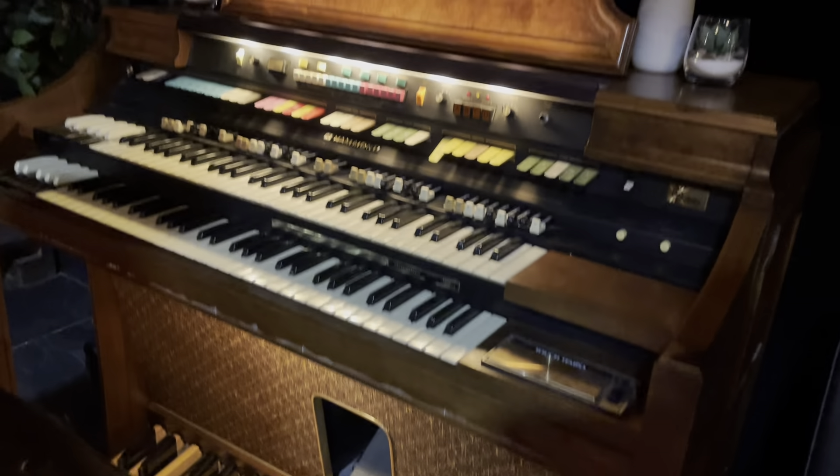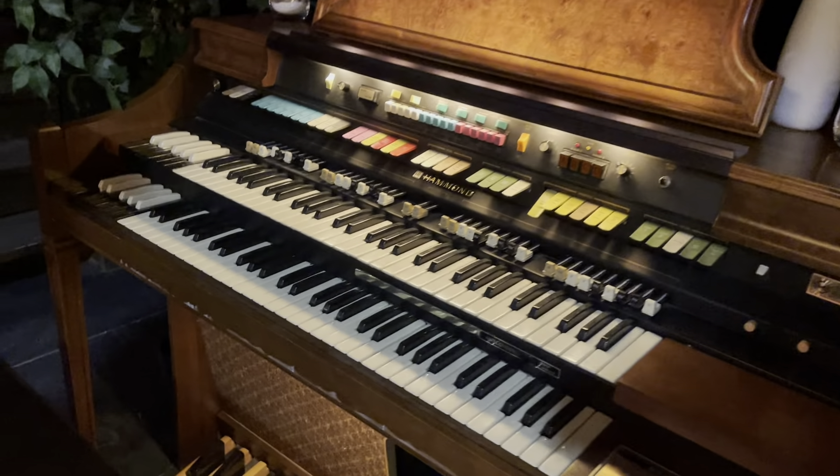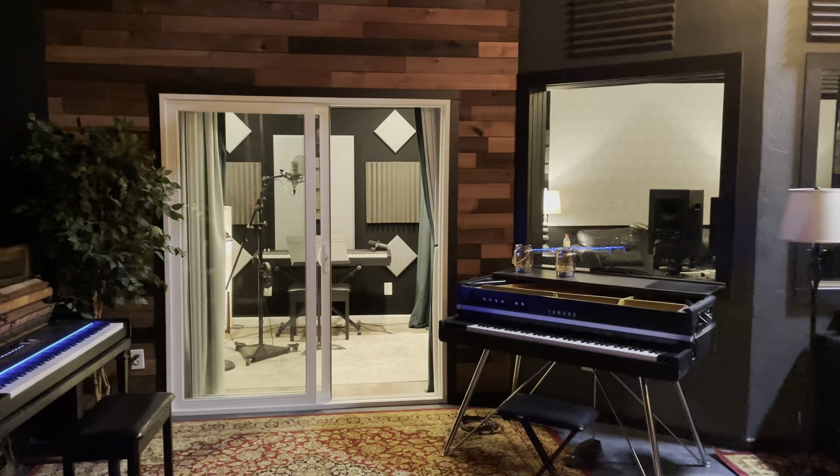We've got this old Hammond organ with a built-in Leslie — but my favorite feature is the underglow. Very nice, and some glow up top. Let's get all churchy up in here. Built-in Leslie. Here's a look at the main room.